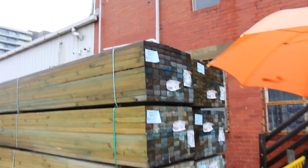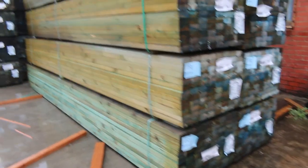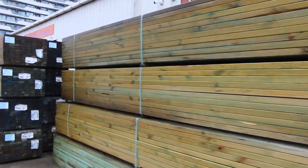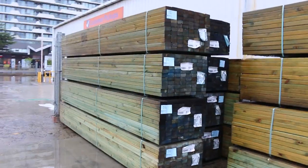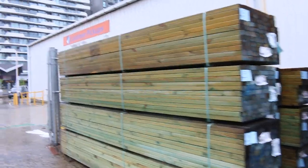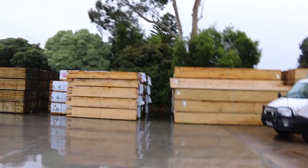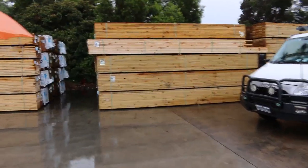We're starting in the middle of the yard here today. I've got a B double of 90x45 MGP12, T2 MGP12 pine. Good looking stock. 4.8s and 4.2s are the majority of the lengths. Lots of nice stuff over here - we have got some really exciting stuff this week.